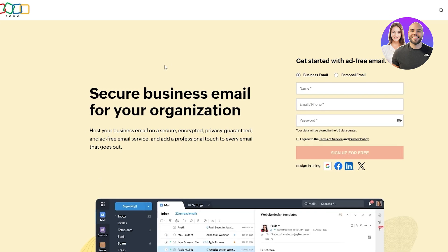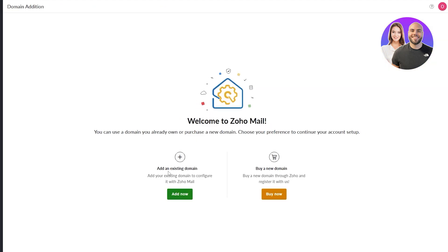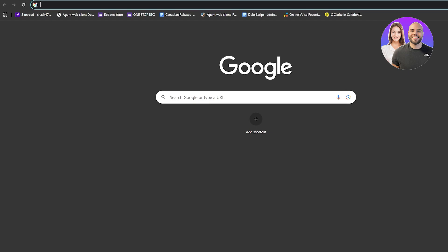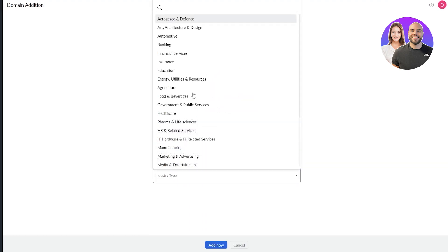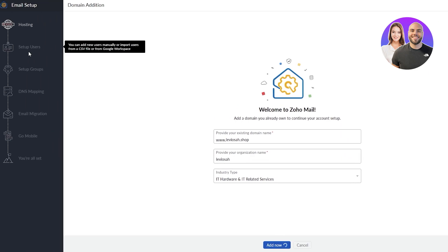Next we have Zoho Mail. Very similar to everything else — to create a business email you need to sign up. Sign-up is free, but you will need a domain. I'm going to sign up, and for Zoho you need to add an existing domain. I'll log into Hostinger, get my domain, click 'Add,' choose industry type as tech, and we're going to set everything up.